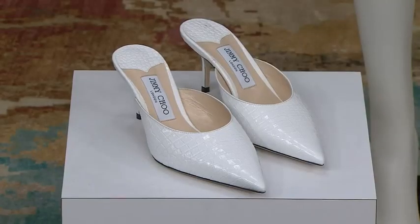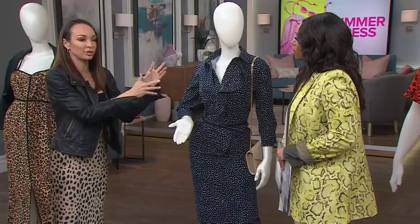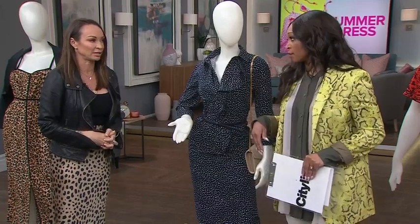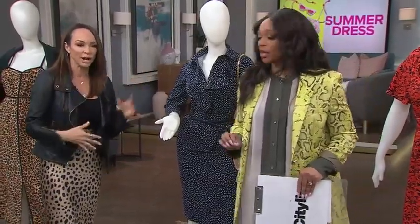One more thing about this dress — it's a great dress for the office and can go straight to the patio in summer. These looks are very much on trend right now. This very feminine silhouette is happening all over the place, and I'm here for it — trending leopard, trending animal prints everywhere.